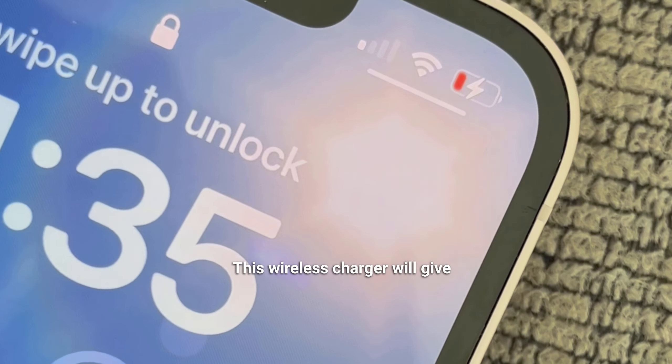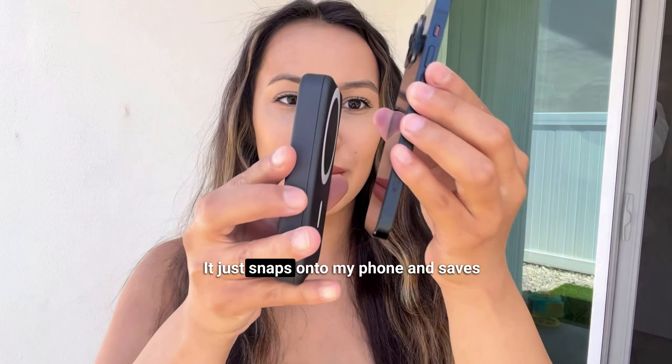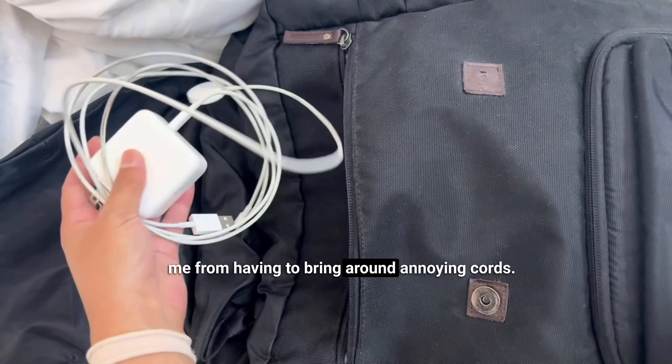Tired of your phone dying on the go? This wireless charger will give you 200% extra battery life. It just snaps onto my phone and saves me from having to bring around annoying cords.